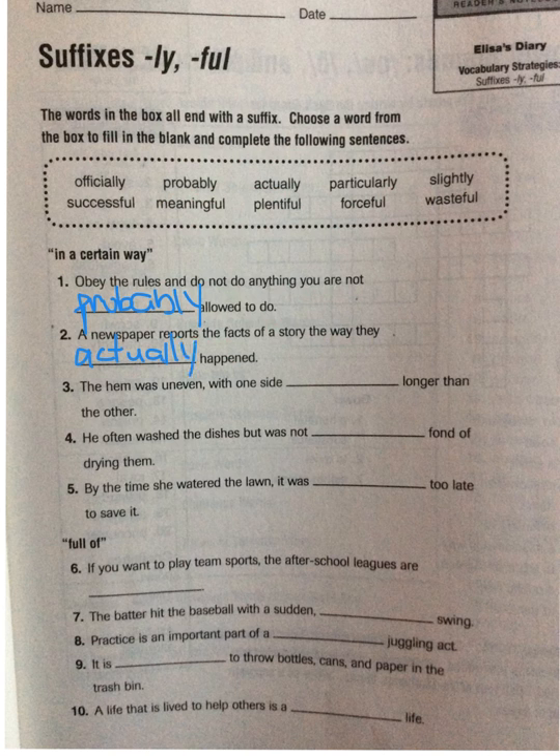Alright, let's try one more together. 'The hem was uneven with one side blank longer than the other.' With one side, it's going to be 'slightly' — with one side slightly longer than the other.